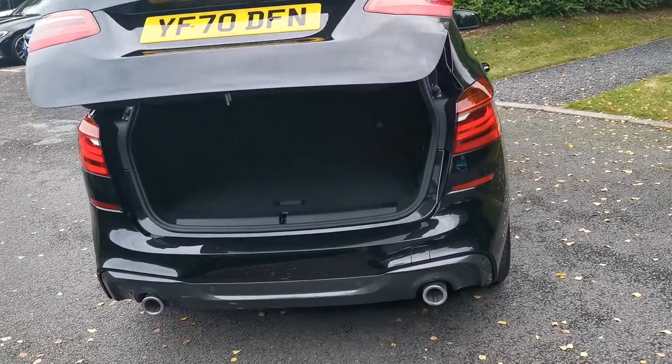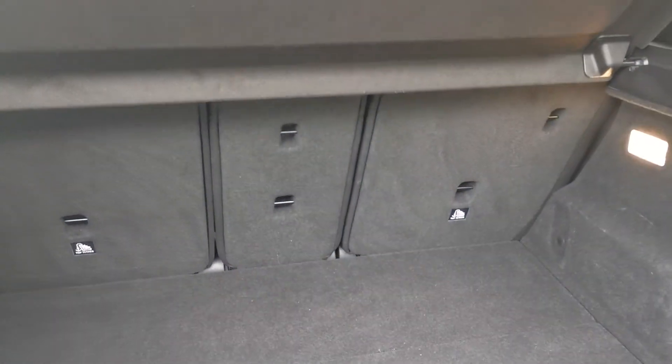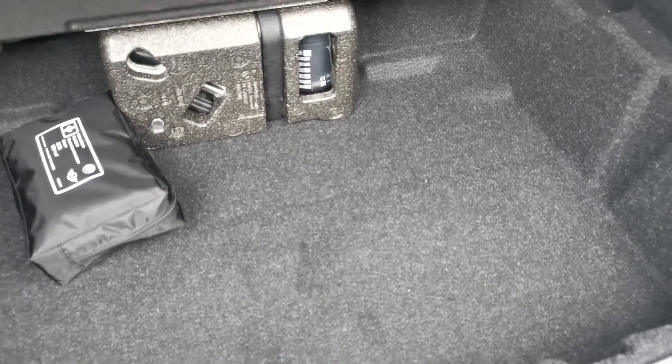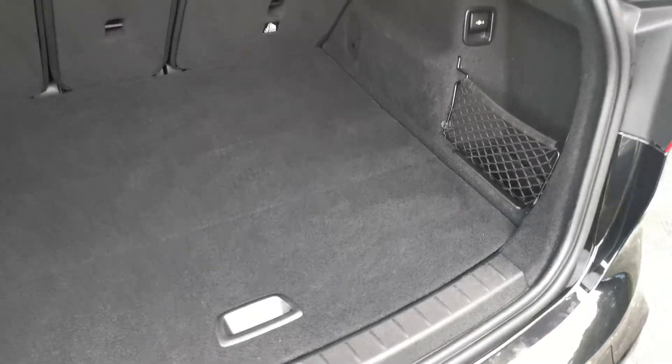A powered tailgate is standard from this generation of Active Tourer. Anti-split folding rear seats at a 40-20-40 split, plus a nice flat load surface with a false floor underneath, which can be lifted out of the way if you need that extra capacity.